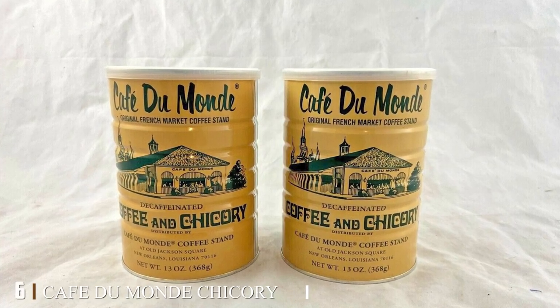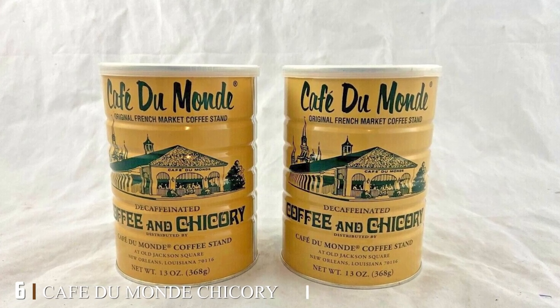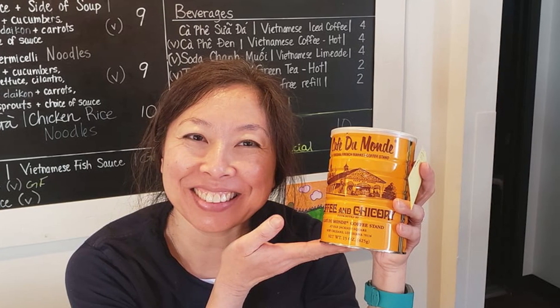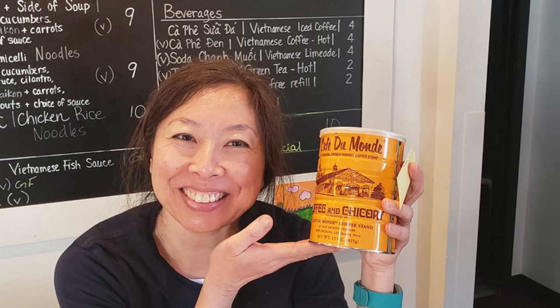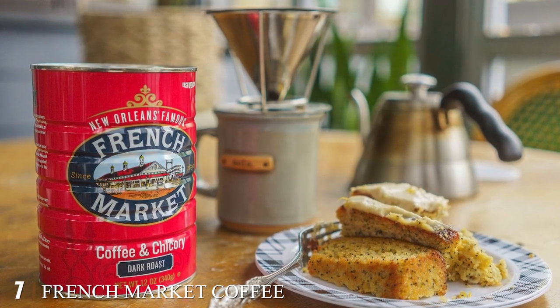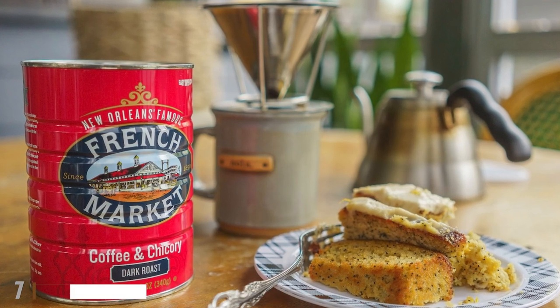The number six position is dominated by Cafe du Mont Chicory. I love French coffee, so this one caught my eye — and it didn't disappoint. I would suggest adding your favorite creamer into it though, otherwise it's a tad too bitter for the average drinker.